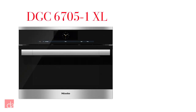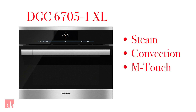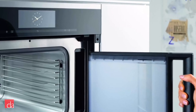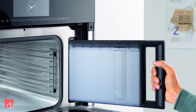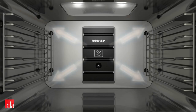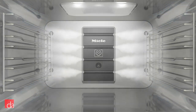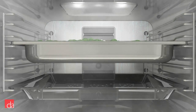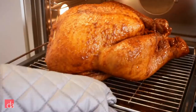Our go-to Miele steam oven is the DGC 6705-1XL Combi Steam Oven. This oven features both steam and convection cooking and features the M-Touch display and MasterChef programs we mentioned before. This is one of the few ovens on the market that allows you to choose between either a water reservoir or a plumbed water line connection for added convenience. With its XL cavity, it's also one of the largest ovens on the market to feature steam. Looking for even more capacity? Check out Miele's XXL Combi Steam Ovens.